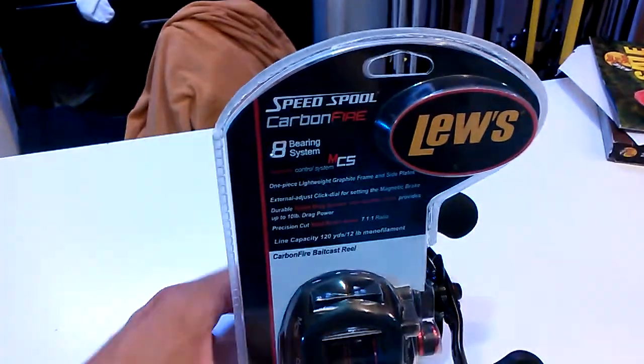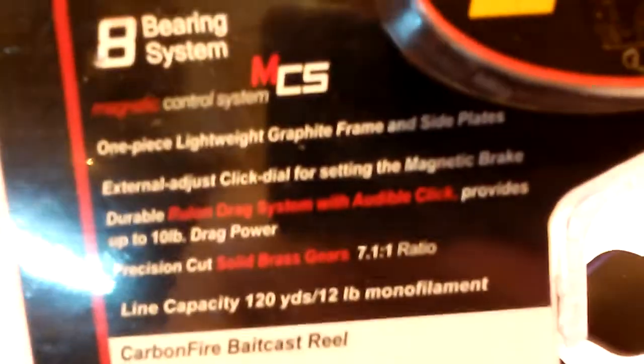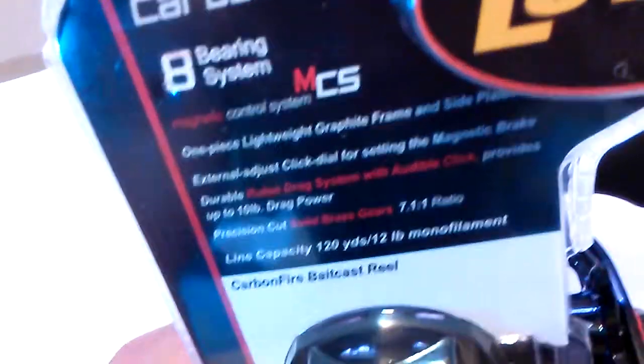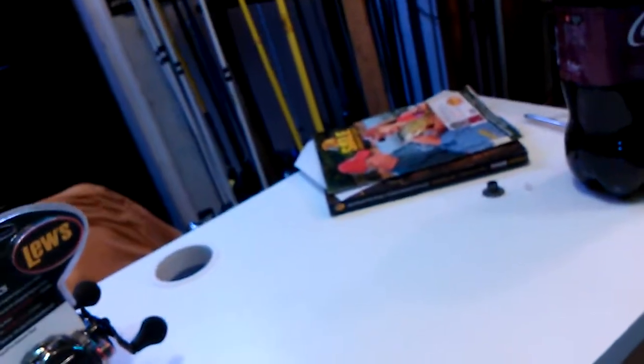Last but not least, I got a Lews Speed Spool Carbon Fire baitcaster. It has eight bearings, MCS magnetic control system, one-piece lightweight graphite frame and side plates, external adjust click dial with magnetic brake, durable drag system with audible click providing up to 10 pounds drag pressure, precision cut solid brass gear, 7:1:1 gear ratio, line capacity 120 yards of 12 pound monofilament. Alright, that's my unboxing update - bye bye!